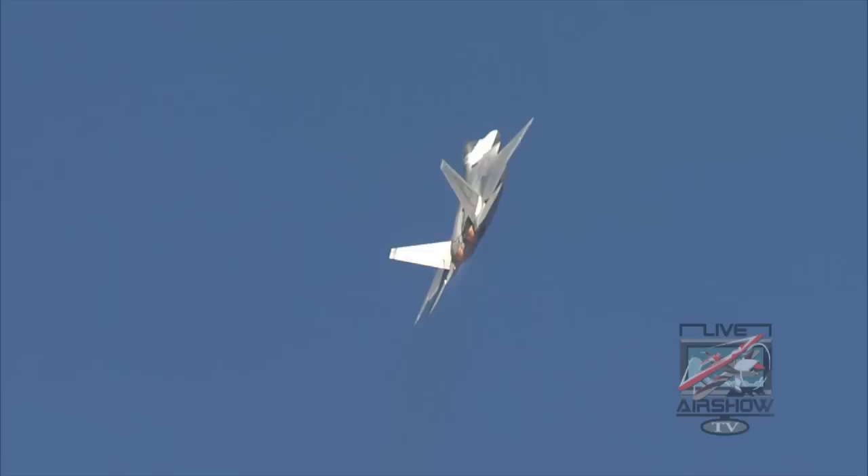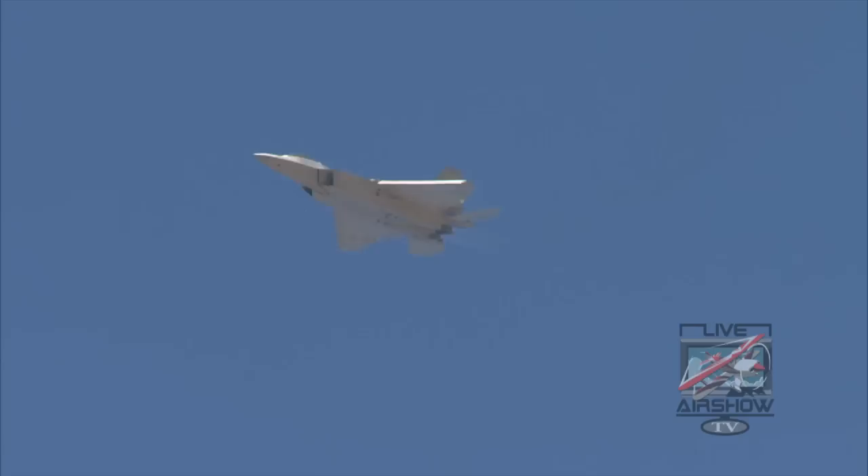You've got three flight control computers that are doing all the work. You're moving the stick and the pedals and the throttles, but you're just voting really on what you want it to do. You command beta with the pedals, yaw, pitch with the stick — everything like that — and the jet kind of does the rest.